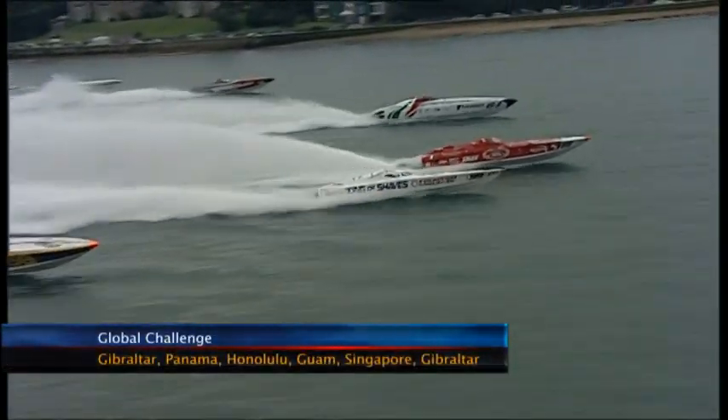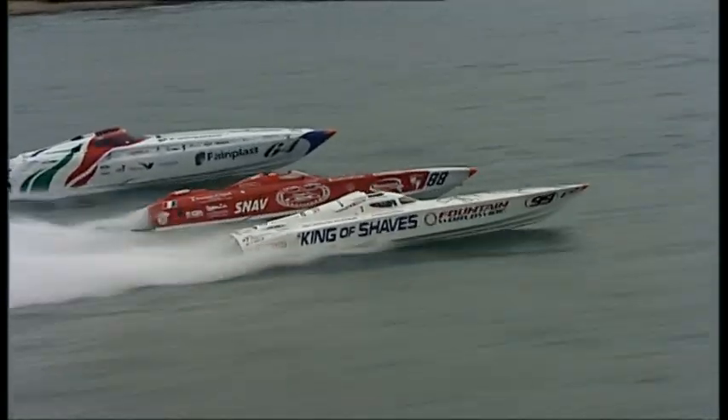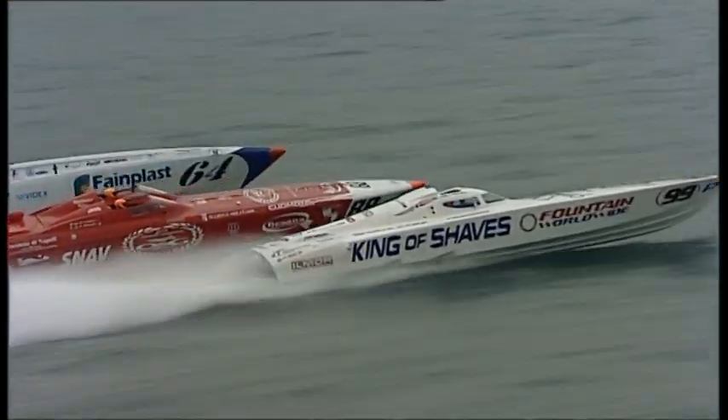An attempt is to be made to complete the fastest ever circumnavigation of the globe. The Company 85 Global Challenge team intends to cover 24,000 miles in less than 50 days using a purpose-built 90-foot powerboat with a top speed of nearly 50 knots.